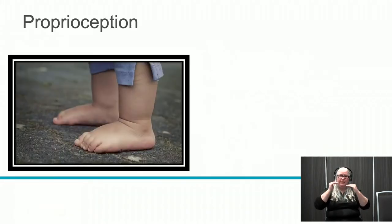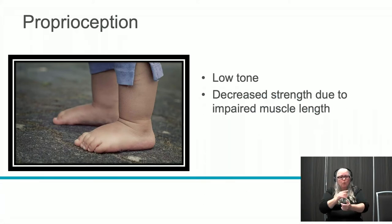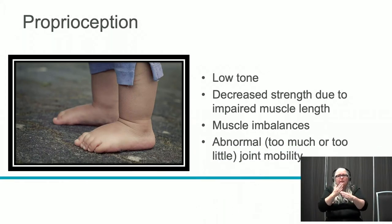Regarding proprioception: many kids with CHARGE experience low muscle tone, decreased strength due to impaired muscle length, muscle imbalances, and sometimes joint abnormalities. Their joints can be too flexible or too stiff. This can also cause issues with balance when we're working with our kids.